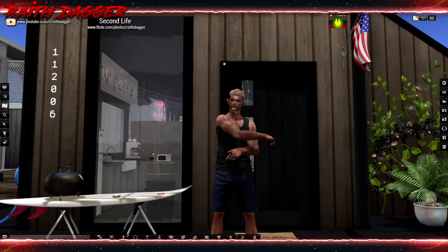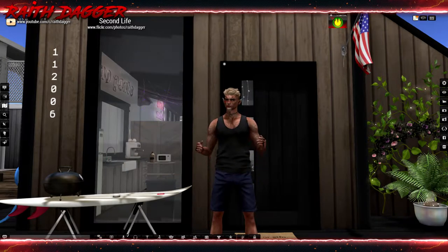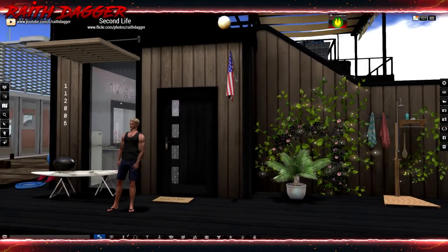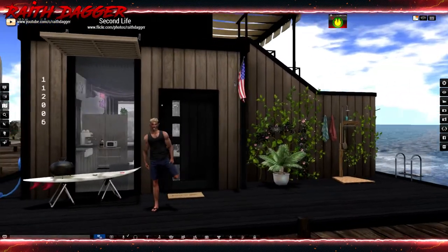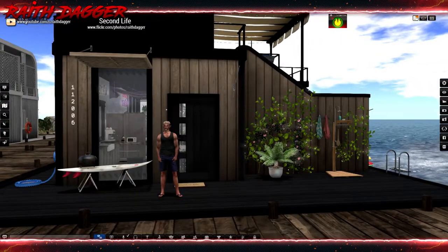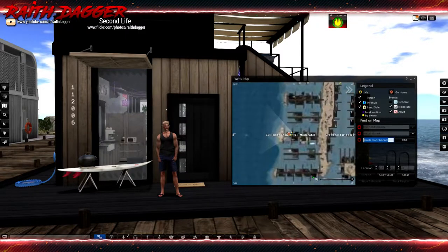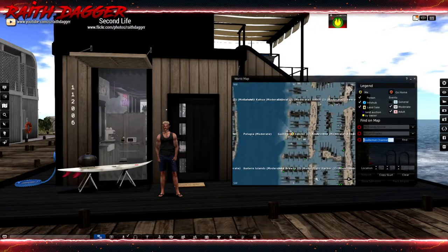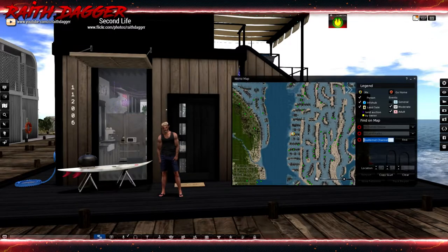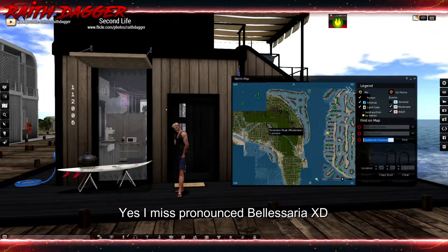Hello Second Life residents and welcome back. I'm going to do a little houseboat tour. I'm pretty satisfied with how it turned out so far — we'll see in a week or two if I decide to change it. I've already changed it once already. It's a houseboat you can get with a premium account. I lucked out with my location — I'm right here at the end of Guillemont Channel, and I can sail right across to Belarusia, which is the rest of the premium homes.